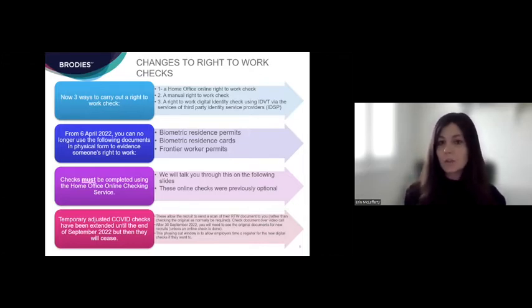First of all, there is the Home Office online right to work check service — some of you may be familiar with this and may have used it in the past, but it's likely to become something you use more frequently. There's also the manual right to work check — the traditional approach of getting a hard copy document, scanning it, and checking someone's identity in person. And thirdly, there is the new digital identity check through third-party identity service providers, which was only introduced on the 6th of April this year.